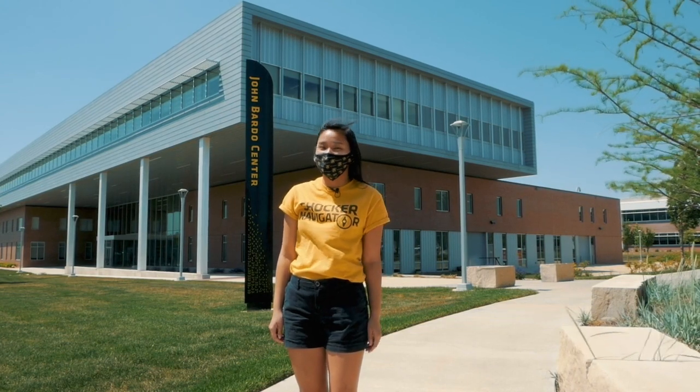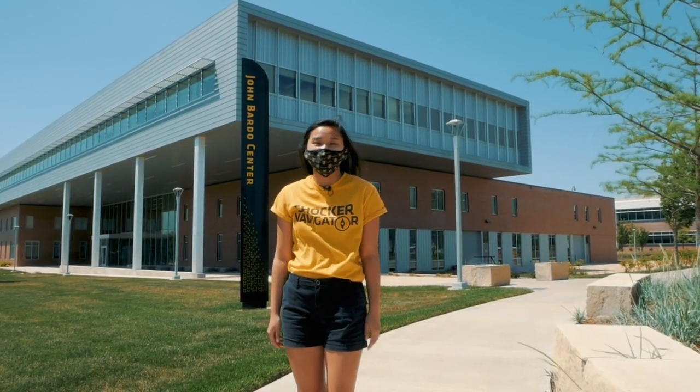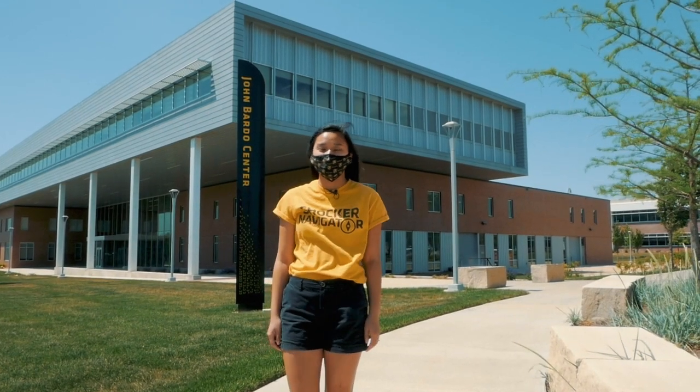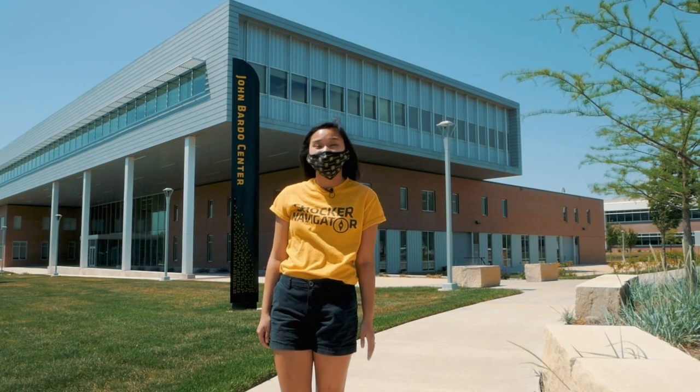Fun fact, we are ranked number one in the country for industry-funded aerospace research. Research is such an integral part to all of our engineering programs, and here at the John Bardo Center we have state-of-the-art testing and research facilities.